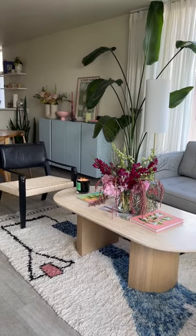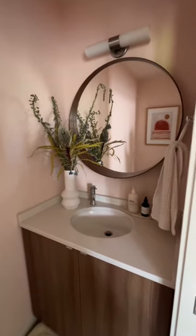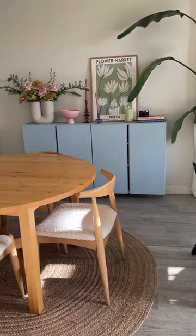The Etsy rug really was the driver of the color palette for this room and really the whole downstairs space. This table was thrifted and these chairs are on Amazon.